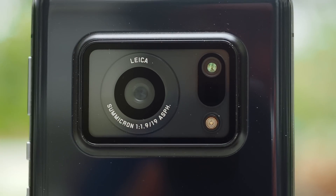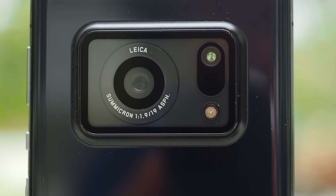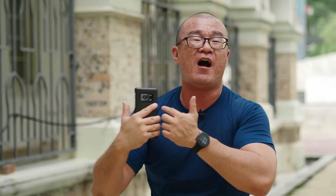One of the best ways to do that is to introduce a larger image sensor — which is the one-inch image sensor used in this Sharp R6.